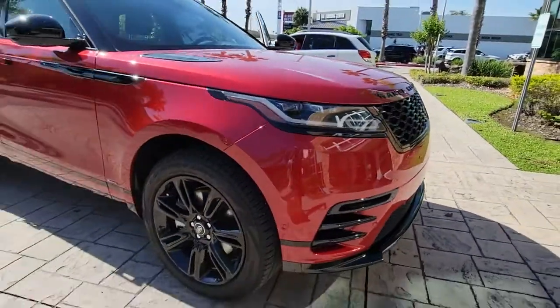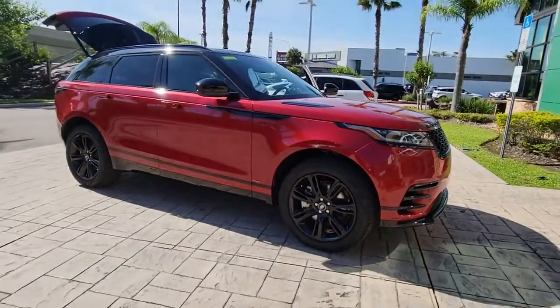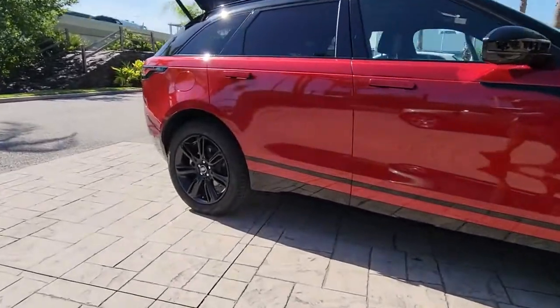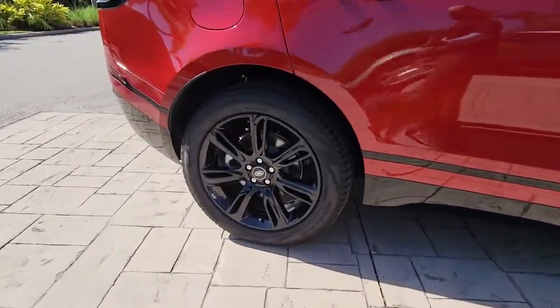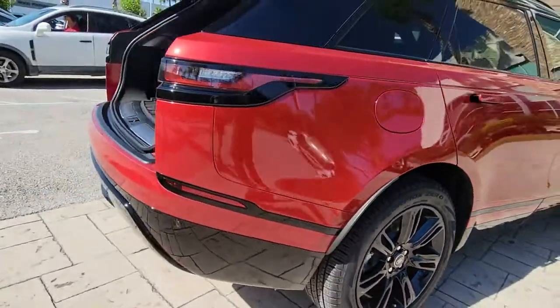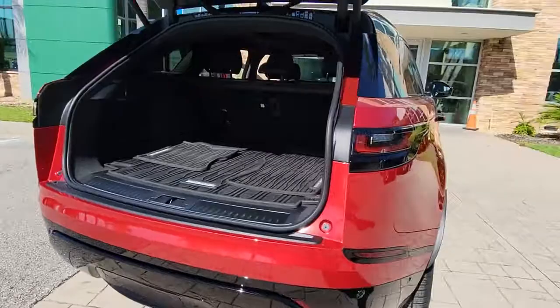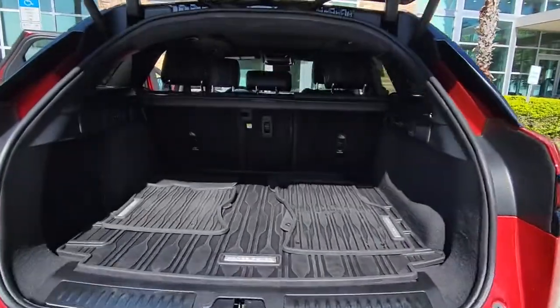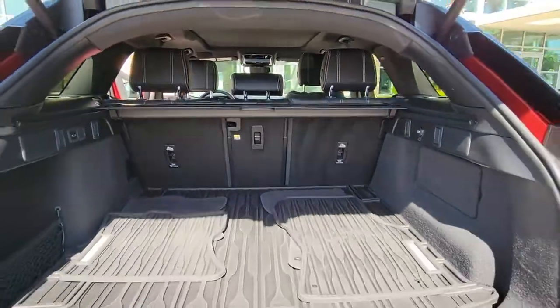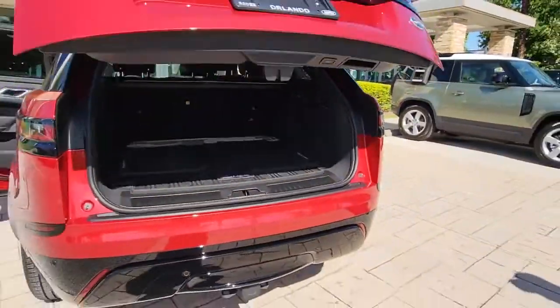Take a moment to check out the 2021 Land Rover Range Rover Velar. This vehicle is an outstanding buy with fewer than 5,000 miles on the odometer. Enter a refined world of distinctive style, impressive versatility, and satisfying performance. This Range Rover Velar offers exceptional build quality and tasteful design, and it's waiting just for you.